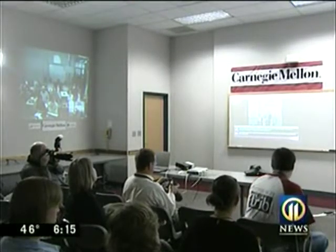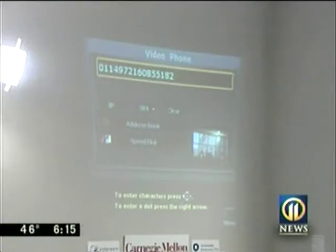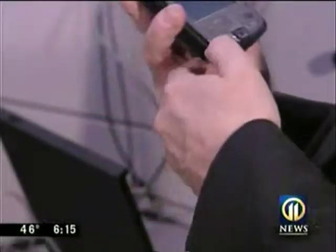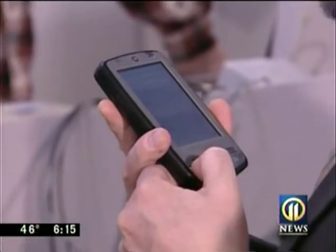For instance, if you were traveling in Thailand and had a medical problem, how would you get help without knowing the language? Using the Interact software on a common PDA solves the problem for you. You would say, "I have a terrible stomach ache."